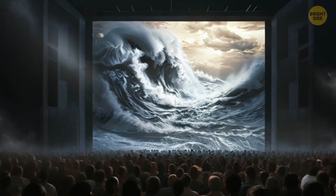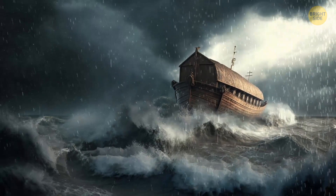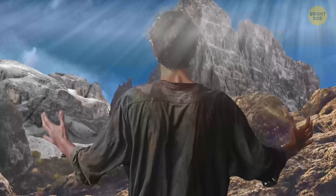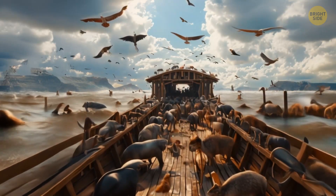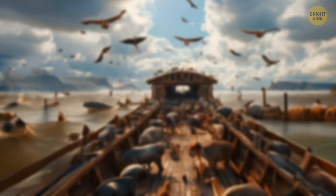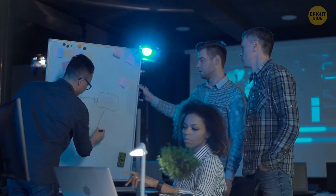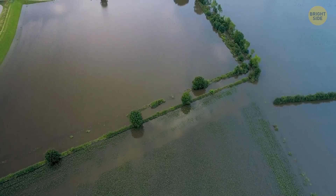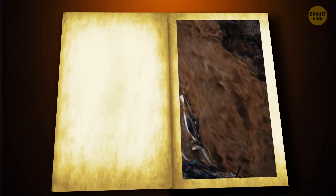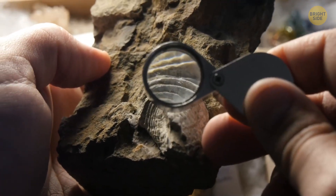Not everyone in the scientific community is convinced, though. Some argue that while there might have been a flood, it likely happened earlier and was far smaller — and they don't think this flood could have inspired the story of Noah's Ark. There's also concern among scholars that linking real floods and ancient stories too closely might blur the lines between science and fiction. Other explanations for widespread flood myths include the idea that floods were incredibly destructive for early farmers, or that people stumbled upon ancient sea creature fossils in unusual places, leading them to believe a significant flood had occurred in the past.